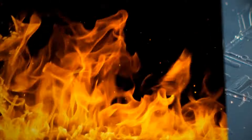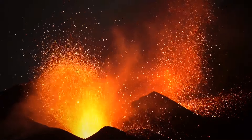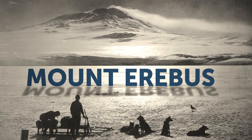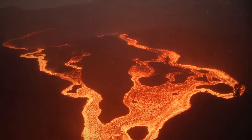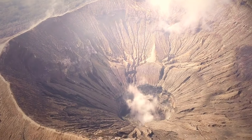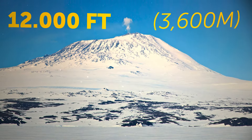Usually fire and ice are a tricky combination, but Antarctica does host an active volcano. The volcano known as Mount Erebus is the southernmost active volcano in the world, with liquid magma and lava boiling for eons. Mount Erebus has been active for over a million years and is Antarctica's second highest volcano, with a height of 12,000 feet.